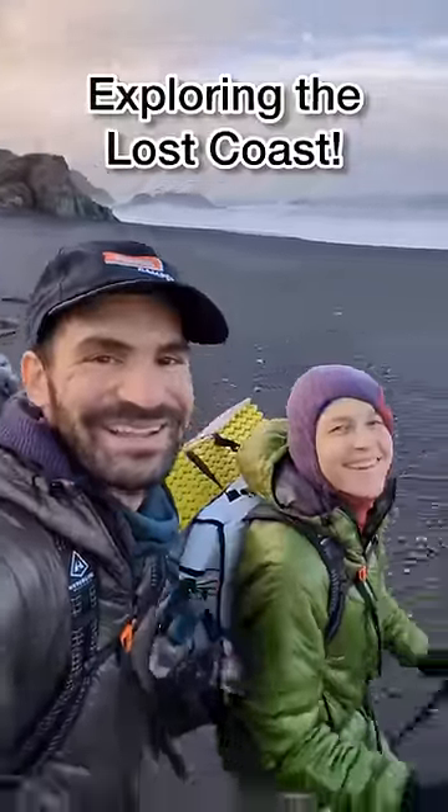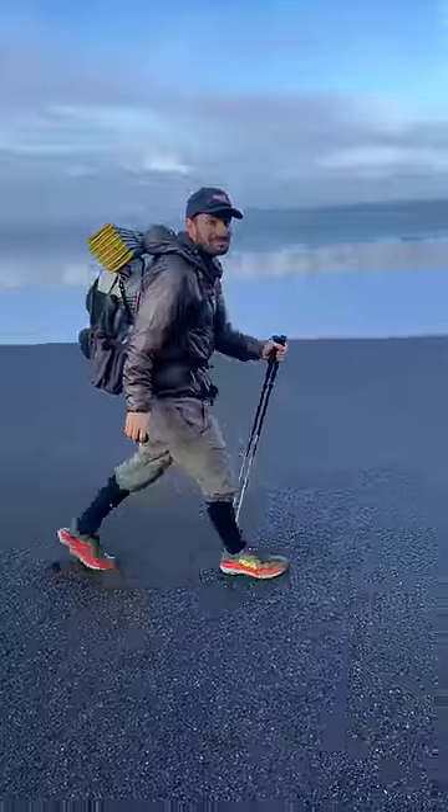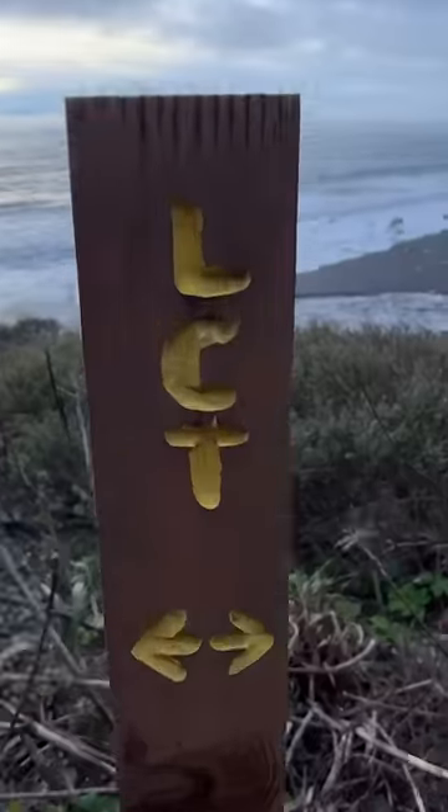Here we go, Lost Coast Trail! We explored some of the longest stretch of undeveloped coastline in California by heading out for a backpacking trip on the beach.